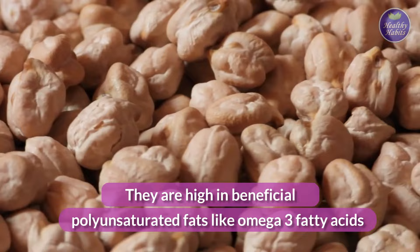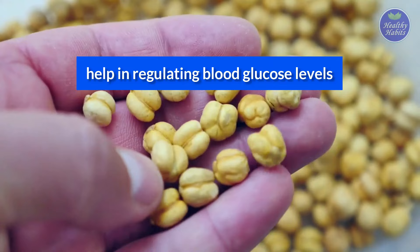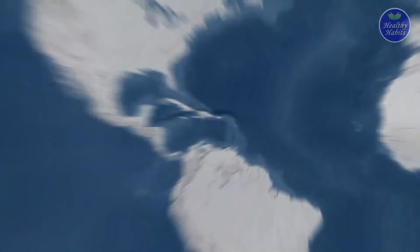They are high in beneficial polyunsaturated fats like omega-3 fatty acids and have been shown to help lower LDL cholesterol levels. The high fiber and protein content of chickpeas also help in regulating blood glucose levels.